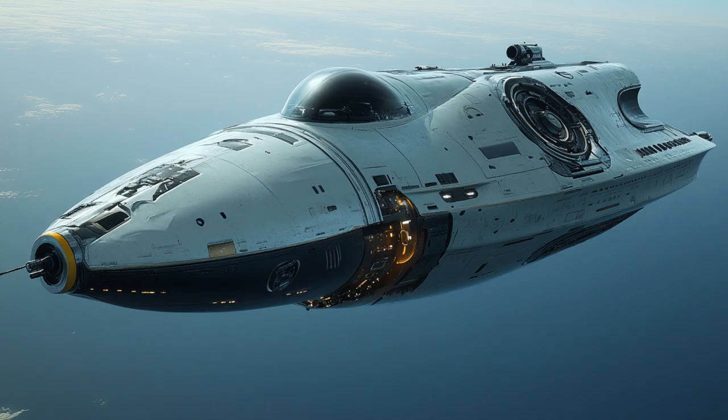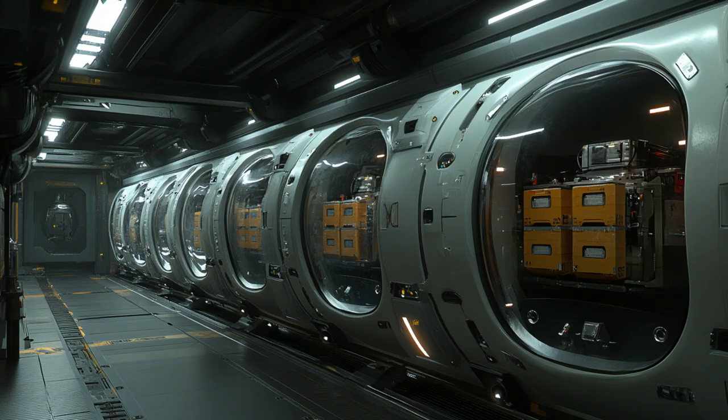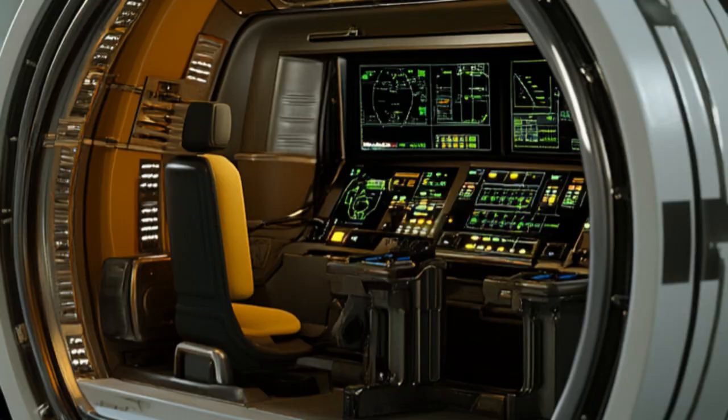Its compact aerodynamic design and energy-efficient propulsion make it a reliable and speedy transporter. Join us as we delve into the remarkable capabilities of this alien starship and discover why it's the fastest courier in the galaxy.